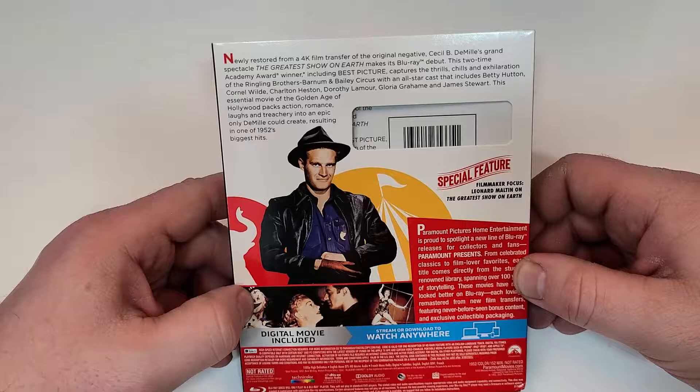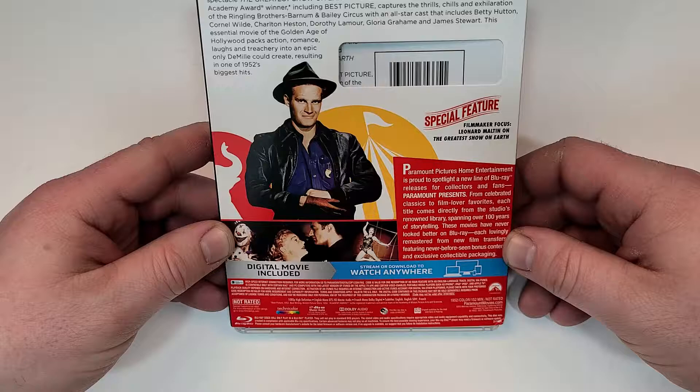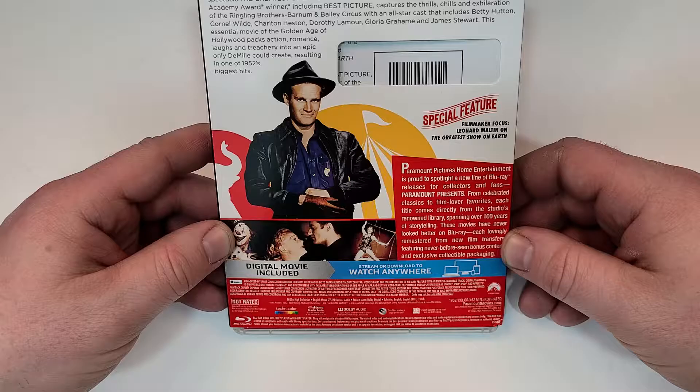Special feature: filmmaker-focused Leonard Maltin on The Greatest Show on Earth. This one is not rated, with a 152-minute runtime. It includes English Mono DTS-HD Master Audio, French Mono Dolby Digital, and subtitles in English, English SDH, and French.